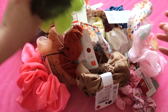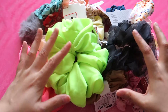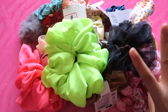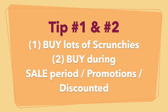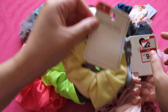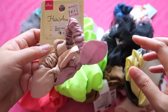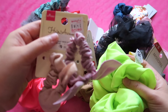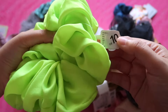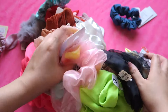Tip number one: you buy a lot of scrunchies from different stores that sell very good quality scrunchies. Tip number two: make sure when buying scrunchies, you buy them during sale periods. Note that some items, like those from Daiso, don't go on sale, so focus on items that are on sale.